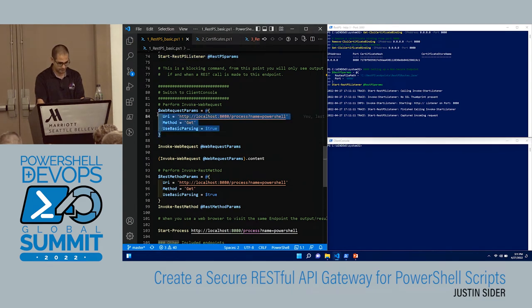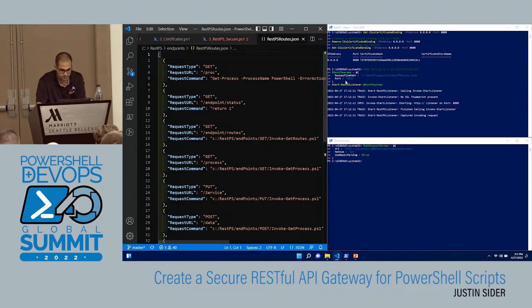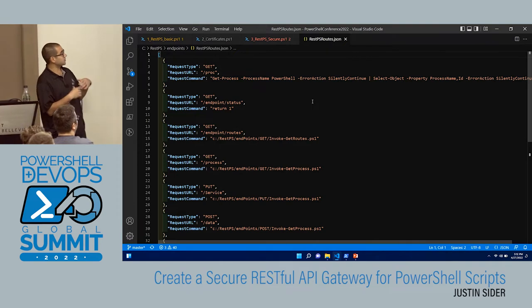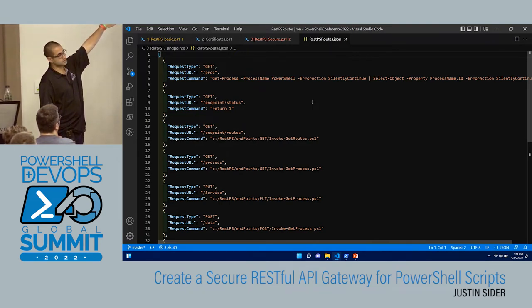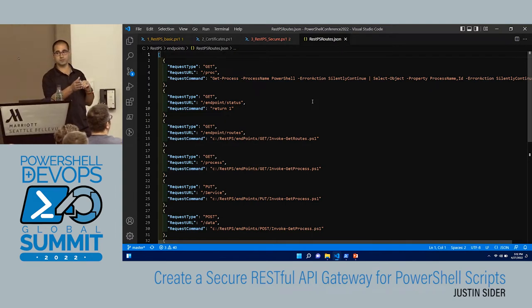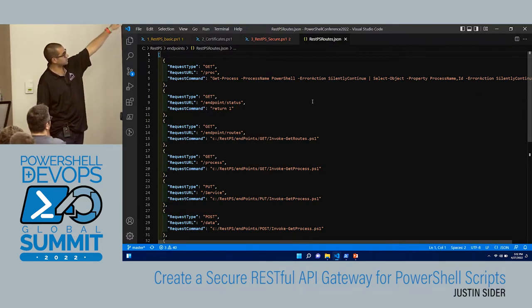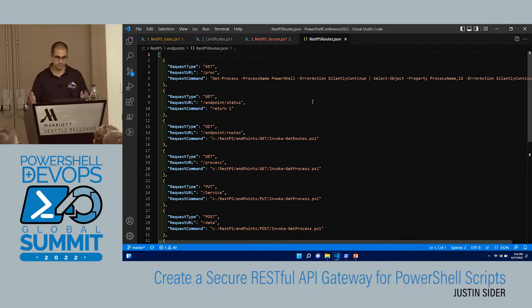Just to show you it's an actual valid REST request, I'm going to use Invoke-WebRequest. First, let me show you the routes file. Here's an example routes file — basically what you're telling the module, or the engine, is what type of request it is, what the URL or route is going to be, and whatever the request command is. The request command can actually be a PowerShell script block or a path to a script. For status, I just return one. And 'proc' and 'process' do the same thing — one's in a script and one's a script block.